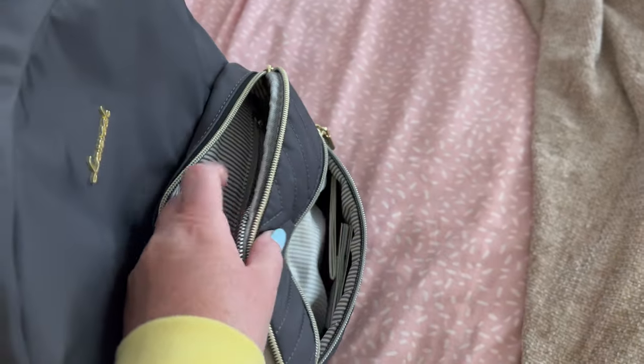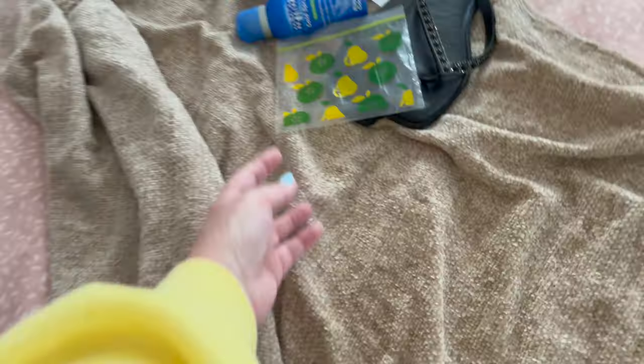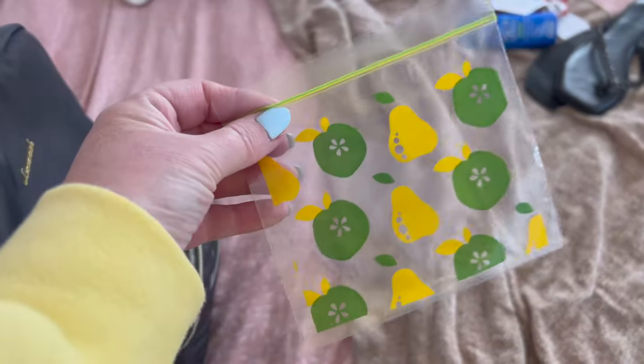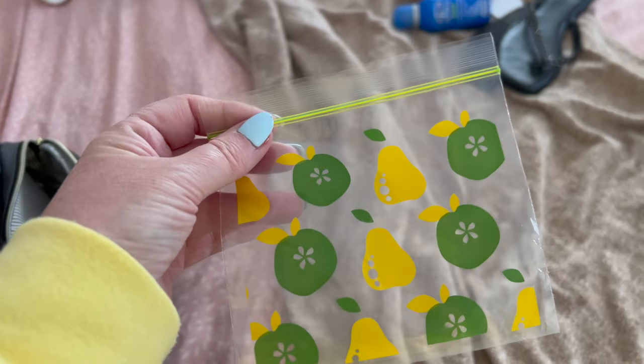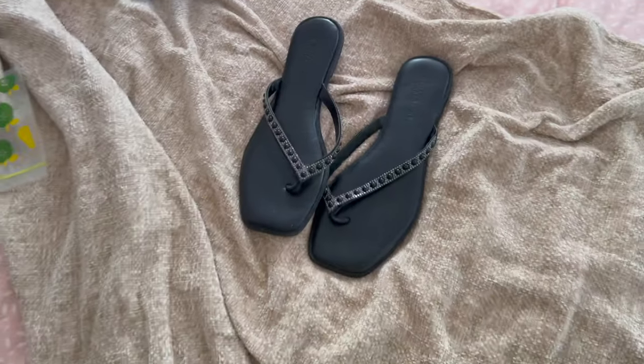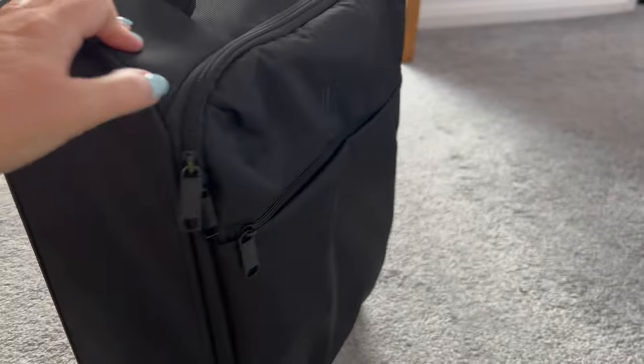I've got hair bands, earbud case - those can go in the front. I had my passport in there but it's going to go in another bag because it'll be safer. These little bags are quite useful if you've got bits and bobs to take, like tea bags or things like that - you can just get them from Sainsbury's. I'm probably also going to pack some flip-flops.